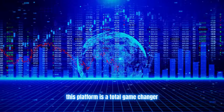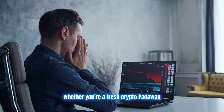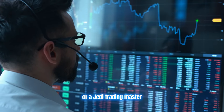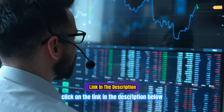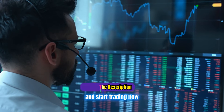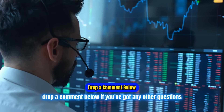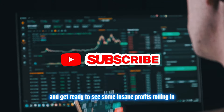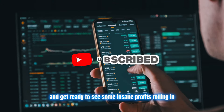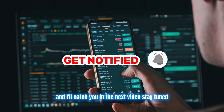This platform is a total game changer, whether you're a fresh crypto Padawan or a Jedi trading master. Are you ready to make some crazy profit with it? Click on the link in the description below and start trading now. Drop a comment below if you've got any questions. Hit that like button to show some love and get ready to see some insane profits rolling in. Thanks for watching, and I'll catch you in the next video.